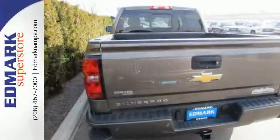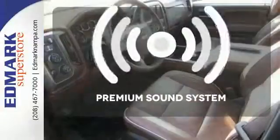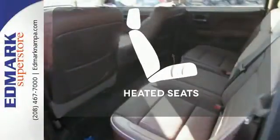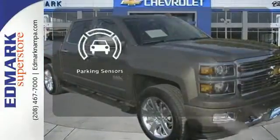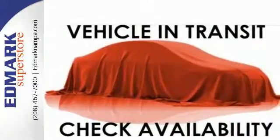Inside, the hard work is easier on you, thanks to a cabin that was designed with you in mind. You might take a drive just to listen to the premium sound system. The heated seats keep you comfortable no matter how cold it is. Say goodbye to dinged bumpers with the parking sensors. It'll help you get the job done, time and time again.